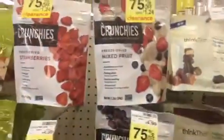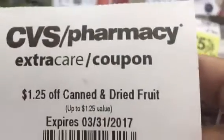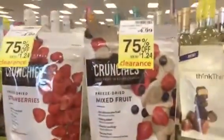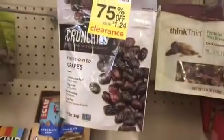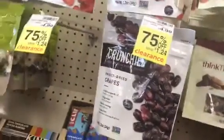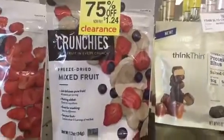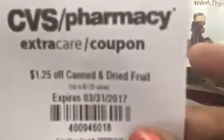The next thing we have is a coupon for $1.25 off any canned and dried fruit. Here we have clearance going on — these are usually $4.99 a bag. We've got strawberries, mixed fruit, and grapes. So I'm going to go ahead and grab one of the mixed fruit ones. It's $1.24, so I got a little penny overage on it. We're going to use that and be on our way.